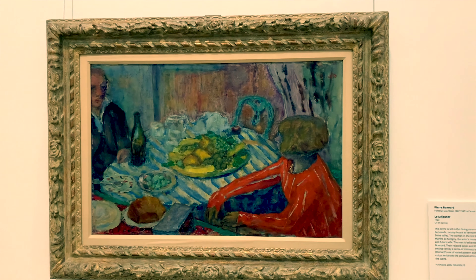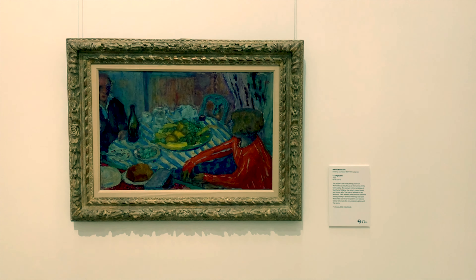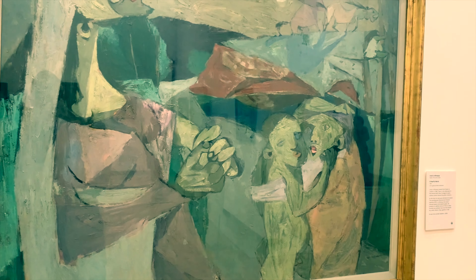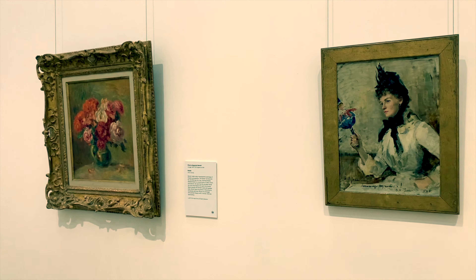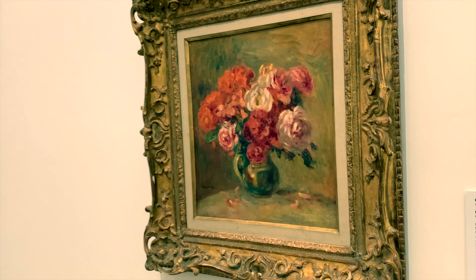And here, Le Déjeuner by Pierre Bonnard. My favourite Irish painter is Louis Le Brocquy, who passed away a few years ago. This is his fearful world — full of drama and terror, but his paintings are always unique in terms of colour. And here, another French master: Pierre-Auguste Renoir's Roses.